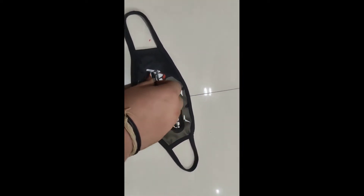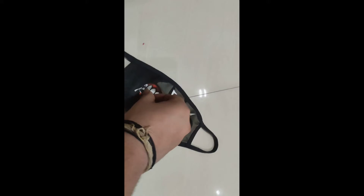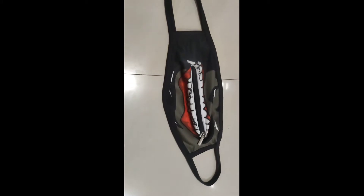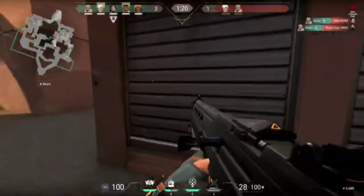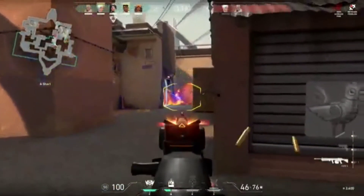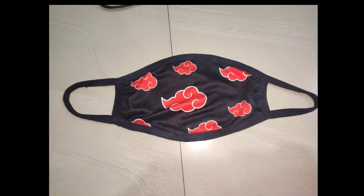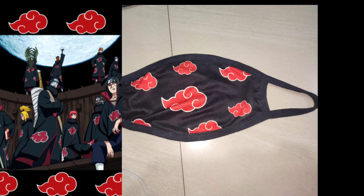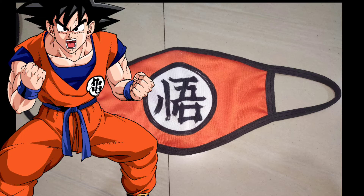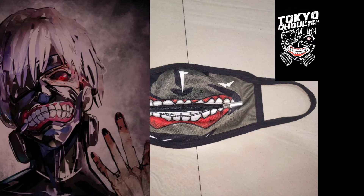It is a cotton mask, very good airflow. I have designed my mask from Kaneki. It's a must-have chain mask. I had three packs of it. I bought a pack of three from Amazon. First is Akatsuki — the Naruto anime organization — it's the logo of Akatsuki. My second mask is from Dragon Ball Z, Goku's T-shirt design. And my third mask is Kaneki's Tokyo Ghoul character, which has a chain.